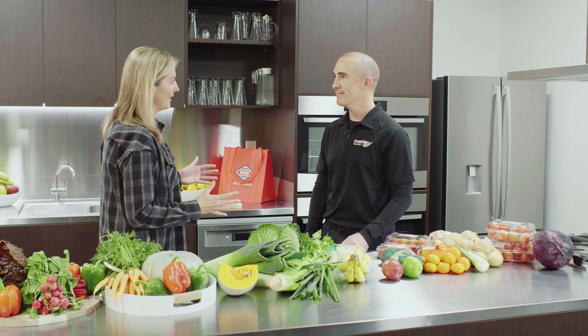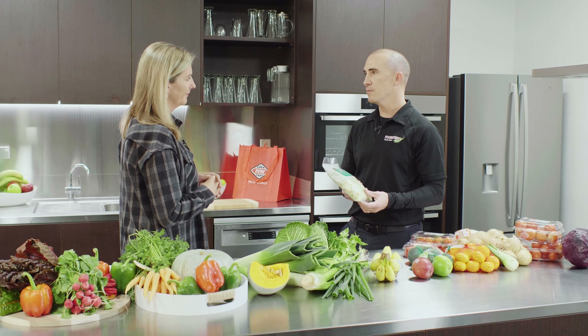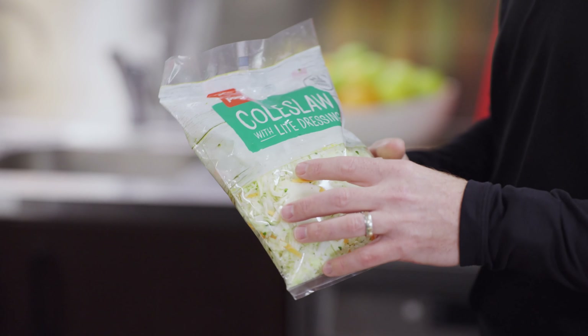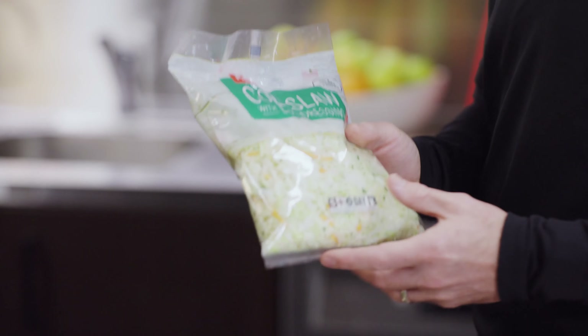But Glenn, there are some instances where you do still need to use plastic. Yes, there are. Things like bagged salads, we still need plastic. We use this to protect the product from a food safety point of view and also for the convenience for customers to purchase.